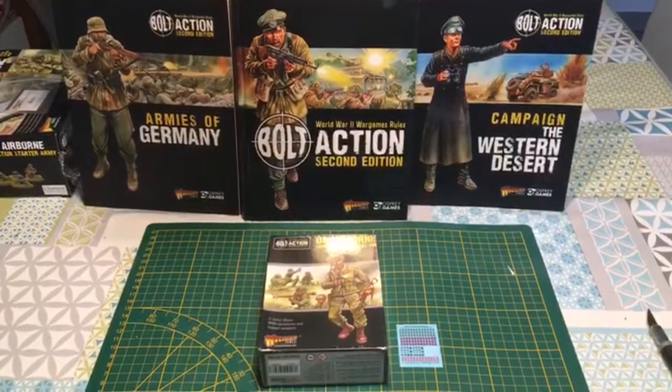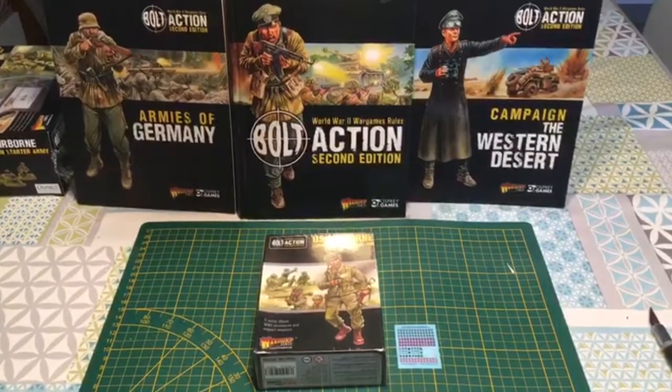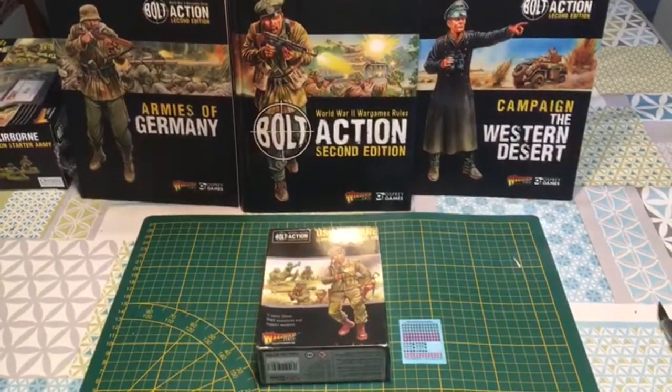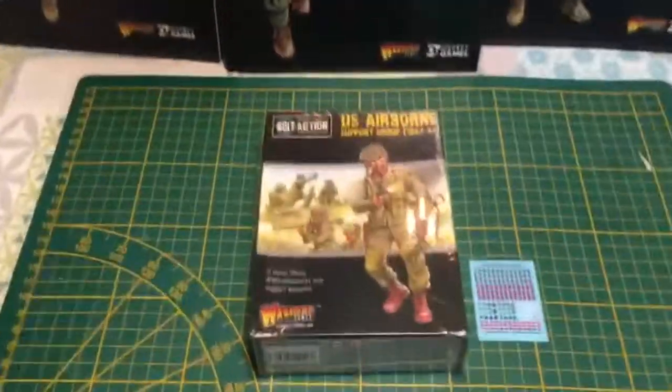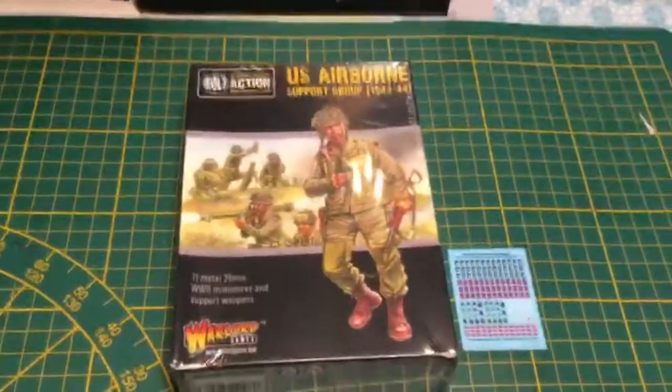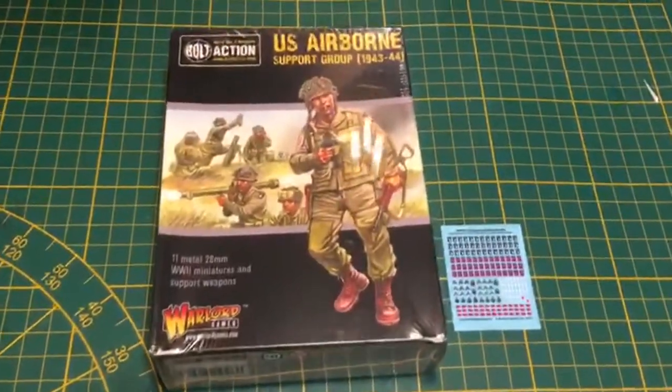Re-bonjour, c'est Lagoule pour Canal VK. Deuxième vidéo de l'Open The Box du projet US Airborne pour Bolt Action. C'est parti avec l'US Airborne Support Group, donc 43-44.